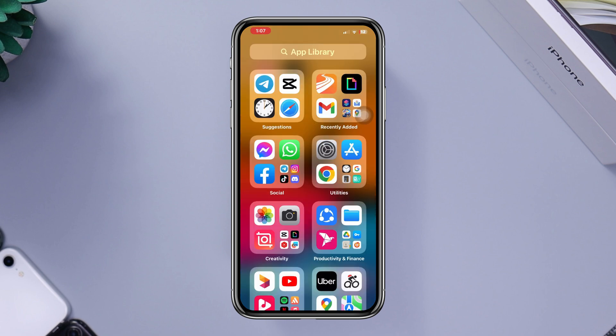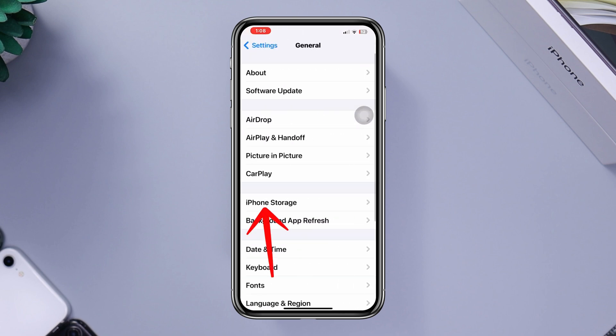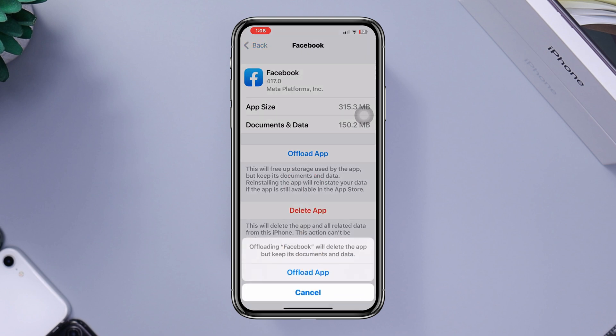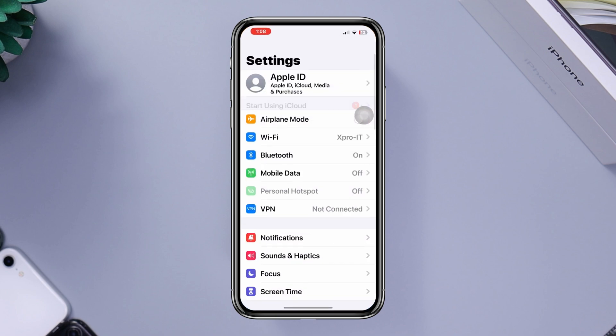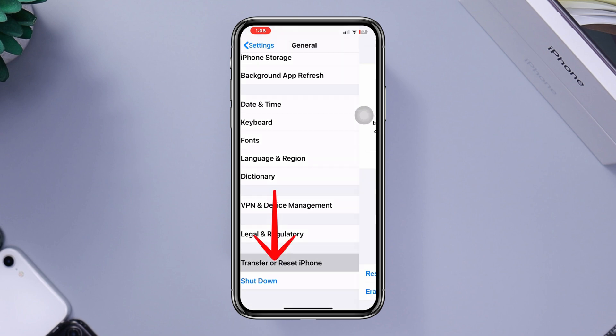Solution two: offload the app. Open Settings, scroll down, tap General, tap iPhone Storage, find the Facebook app, tap Offload, then tap Offload again. Then tap Re-install the app.